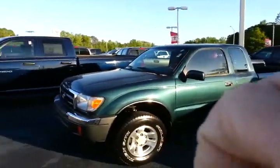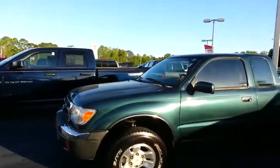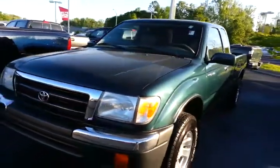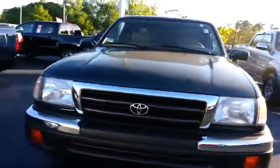Chris, this is Alan here at LaGrange Toyota. I wanted to say thanks again for your interest in the 1998 Toyota Tacoma. I wanted to give you a brief walk around and give you a real close look at this truck.